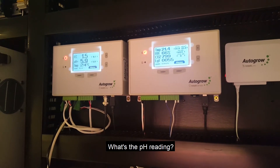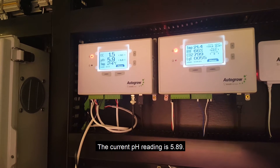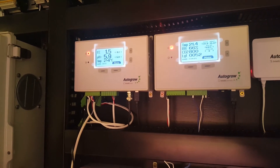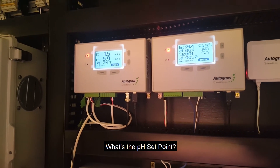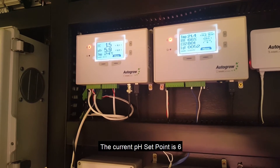What's the pH reading? [Alexa]: The current pH reading is 5.89. What's the pH setpoint? [Alexa]: The current pH setpoint is 6.